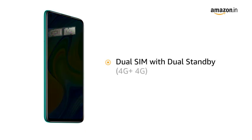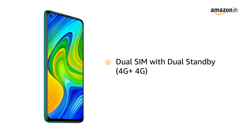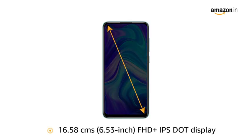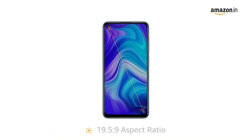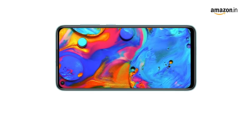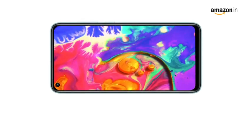The phone comes with dual SIM, and both slots support 4G on dual standby. It features a 6.53-inch Full HD+ IPS dot display with a 19.5:9 aspect ratio that provides an immersive viewing experience. The IPS display produces accurate colors across a wide viewing angle.